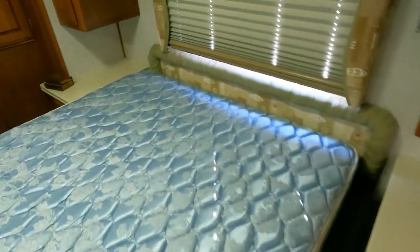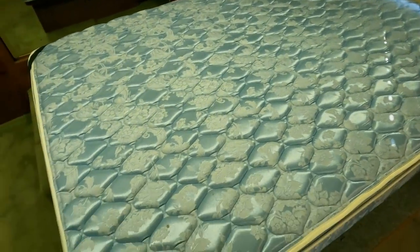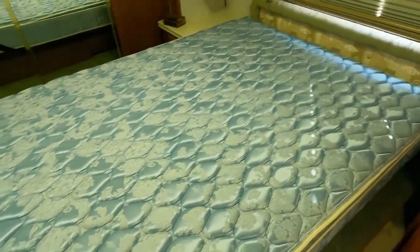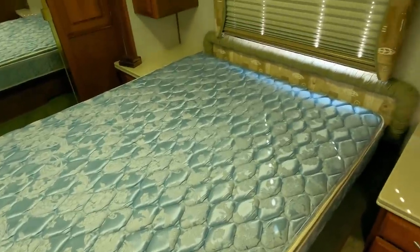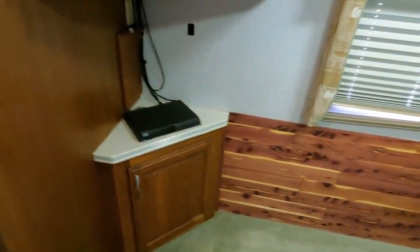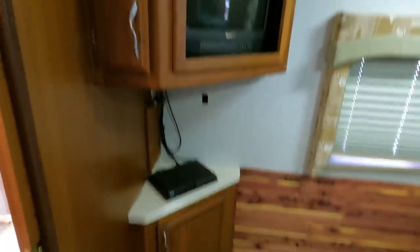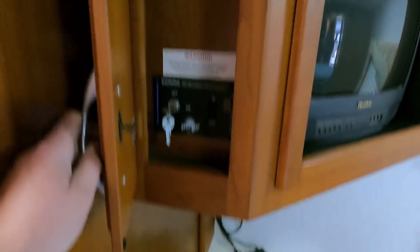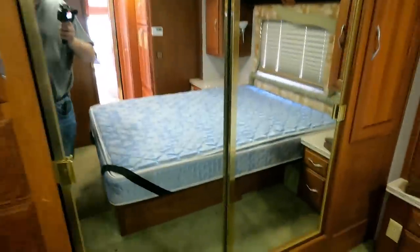Rear bedroom with a queen island bed — we'll put a bedspread on it. This is the original mattress; they called it the Super Posture back then and it still looks great with no stains. It does have a satellite receiver and some kind of dish on the roof, but I always tell people: buy it under the assumption that satellite dishes on used RVs are obsolete, and if they work just consider it a free bonus. This is the slide-out control for the bedroom — what a beautiful rig.